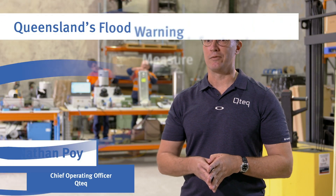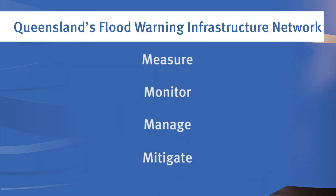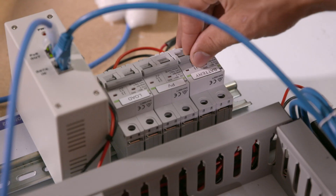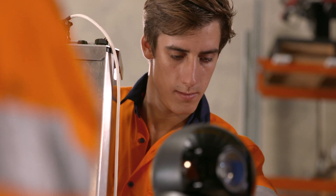Across QTEC we focus and deliver on our 4M strategy of measure, monitor, manage and mitigate. Our service division engineers and manufacturers design the flood monitoring systems to measure and monitor flood conditions. This allows us and our clients to manage and mitigate the impacts of severe flooding events.